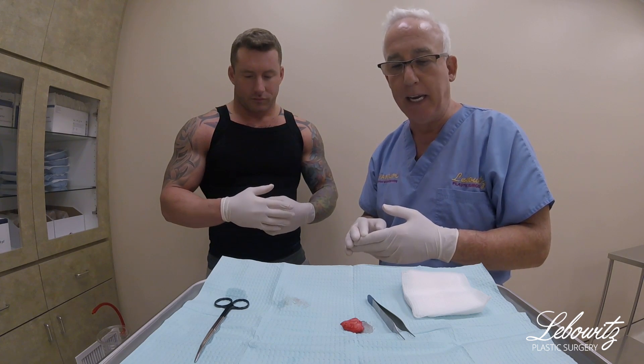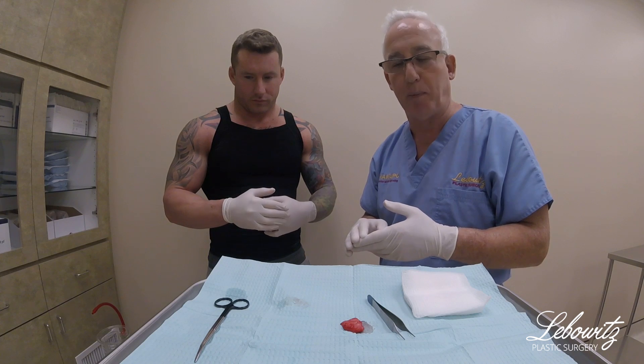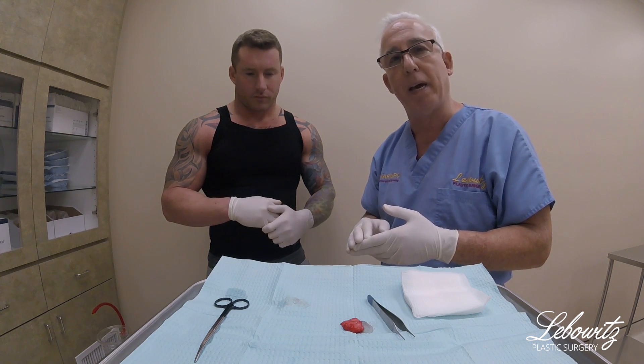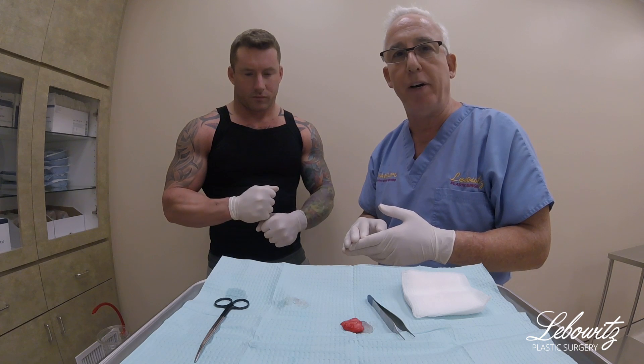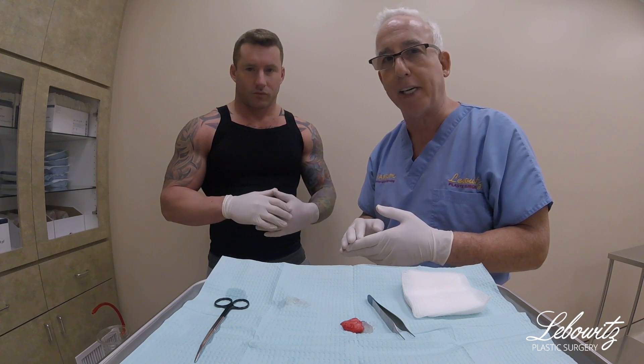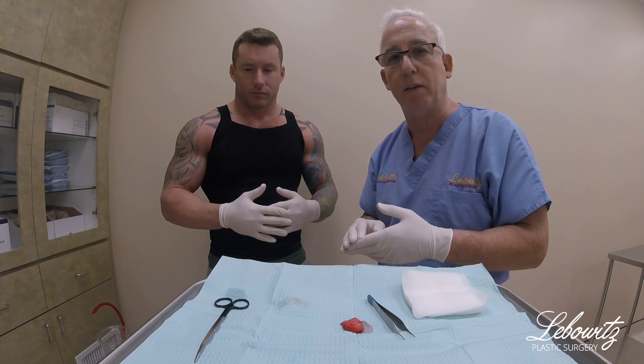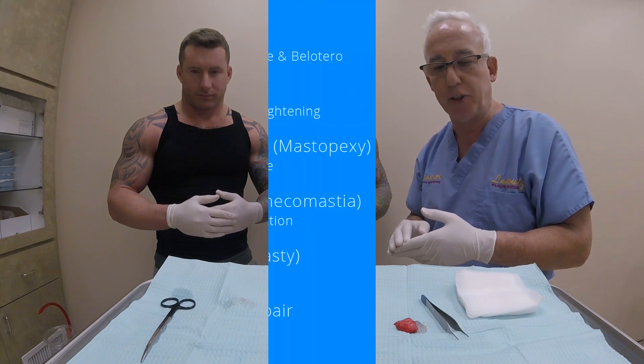People fly in, have the procedure, stay for a couple of days, and fly back out. If you have any questions, please call me at my office at 631-424-0101. We'll answer all your questions and achieve a beautiful, wonderful result. Thank you so much.